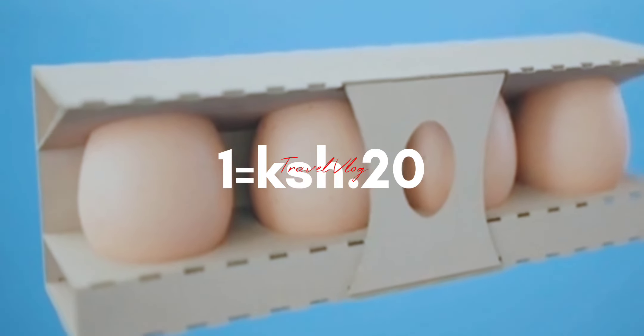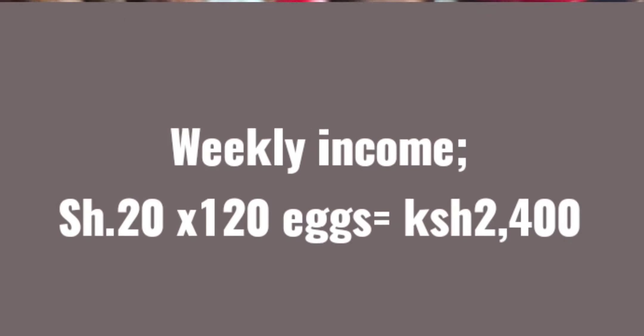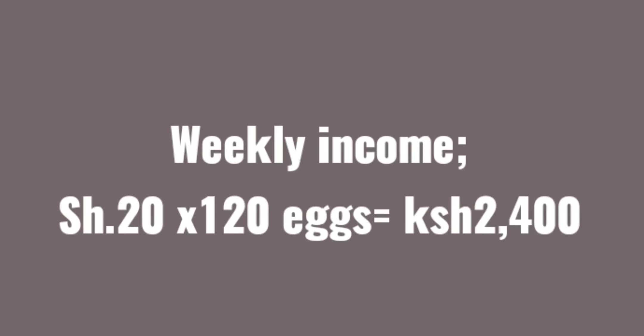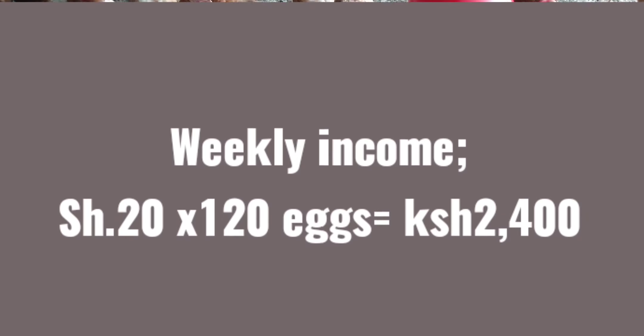The current price of a single organic egg in Kenya is 20 shillings, meaning per week you will be expecting at least 2,400 Kenyan shillings.